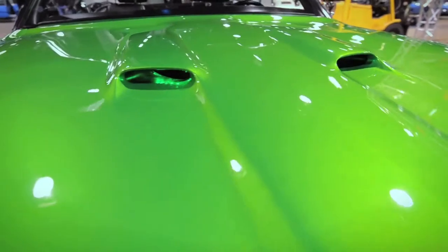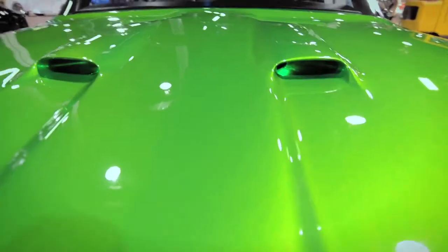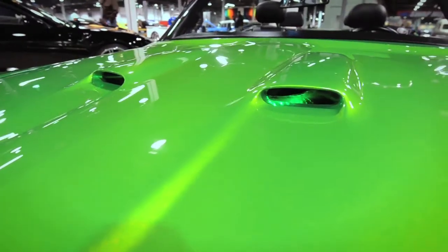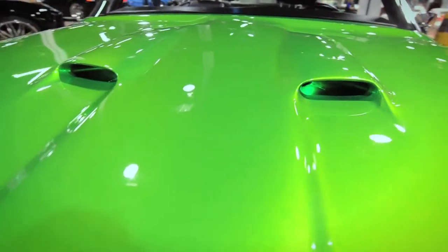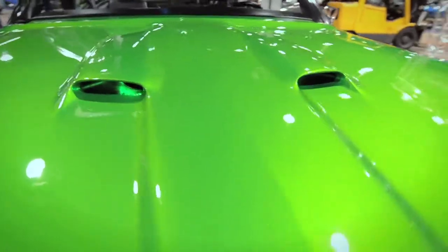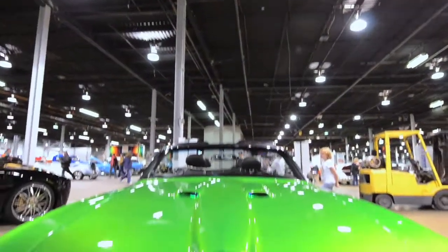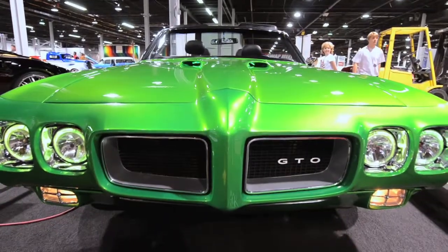Now for Pontiac, the hood scoops are fake — they did not do anything for air induction. They were kind of sealed off from the factory, so we opened them up so you're getting a ram air effect. It also allowed us to put the LEDs in there, so when you put the parking lamps on and look at the front of the car, the whole front glows green to go with the color of the car.